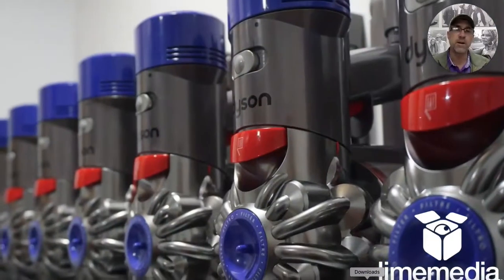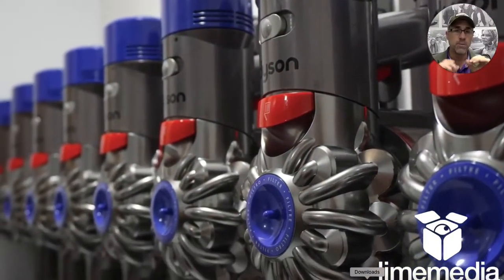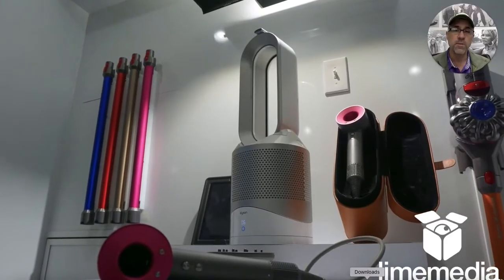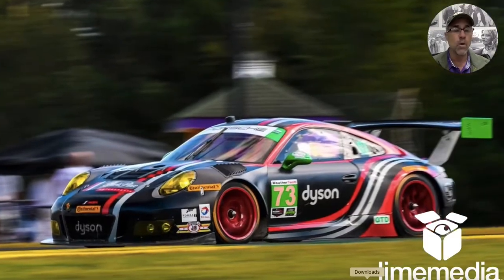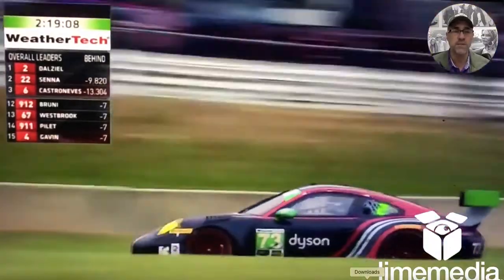We put brand new sheet metal everywhere because it had to be pristine. The vacuum cleaner is so clean and it's one-of-a-kind, just like that car. So everything had to be top-notch on the fit and finish.